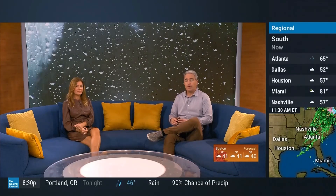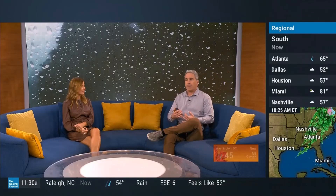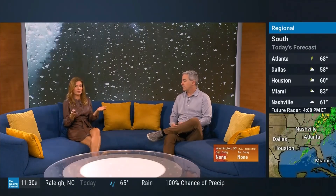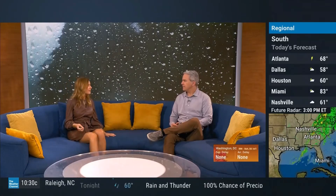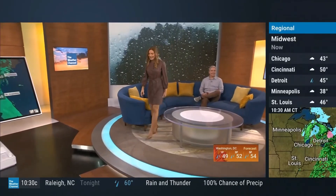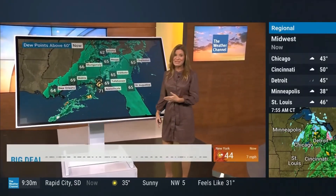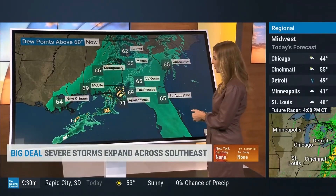Conditions will improve, even later this afternoon and evening in Pennsylvania and New York State, especially as we get closer to Thanksgiving, even in northern New England. If you're trying to weigh which day to go, for some of you tomorrow is going to be better than today. Starting in the south, you need to appreciate how warm it is — especially compared to that 42 degrees and rain in North Carolina. In the south, dew points are up in the 60s, and it's 71 in Apalachicola right now.